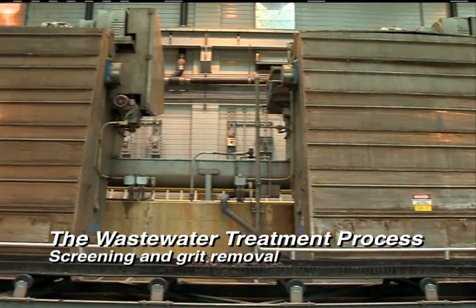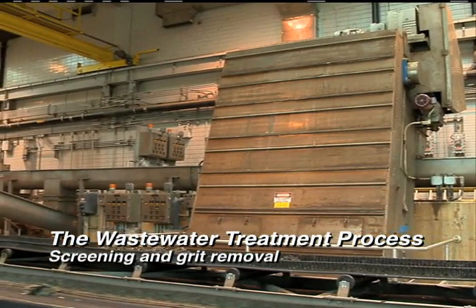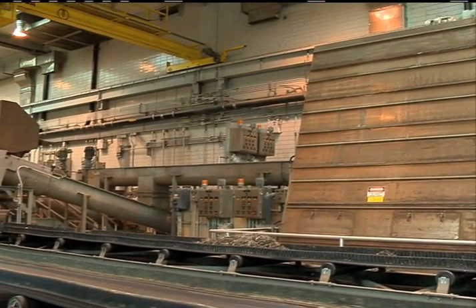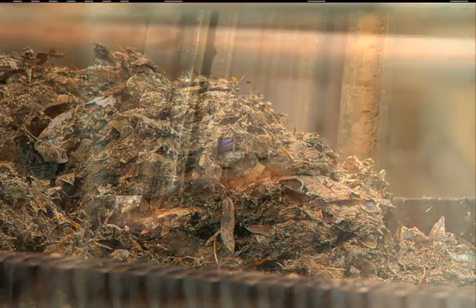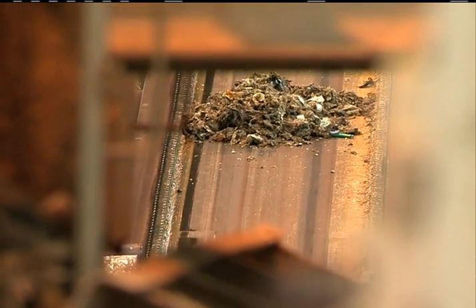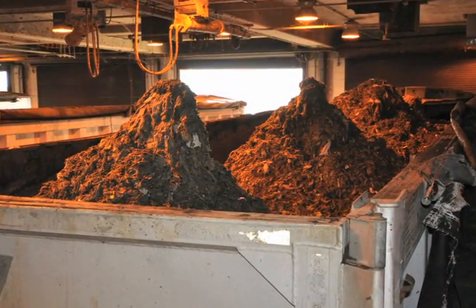The wastewater treatment process begins with screening and grit removal. Preliminary treatment of the incoming raw wastewater is necessary to remove large non-biodegradable materials. Fine screens and aerated grit chambers remove all kinds of debris like cans, bottles, small sticks, and rags. We send up to four truckloads of this debris to landfills every week.